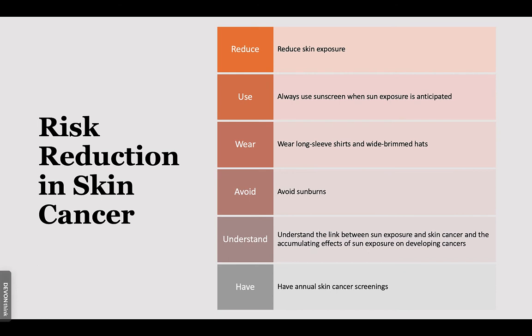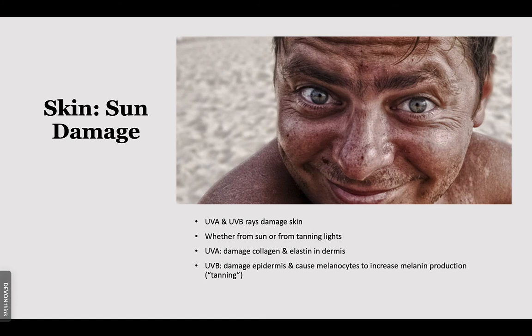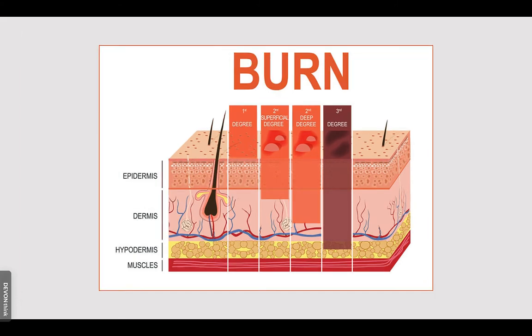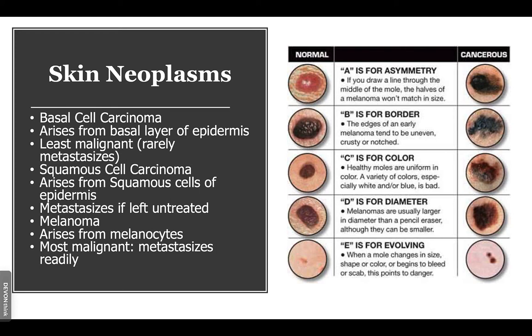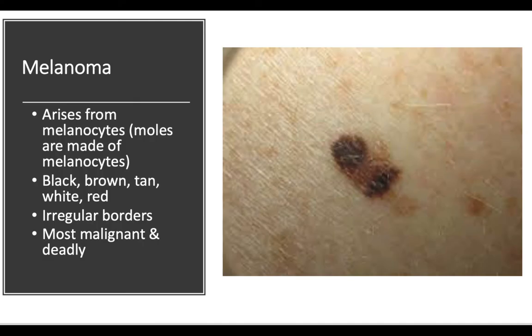We can reduce our risk by focusing on modifiable risk factors. For genetic susceptibility, ensure annual skin cancer screenings. Wear sunblock and cover your skin. Maintain an adequate diet in vitamin B3. The ABCDE mnemonic applies: basal cell carcinoma is the type you would rather have — it rarely metastasizes. Squamous cell carcinoma arises from the squamous cell layer in the epidermis. Melanoma arises from melanocytes in the skin — it is the most malignant, easily spreads, and has an irregular border.